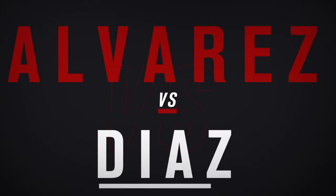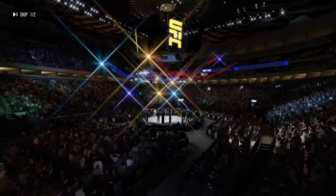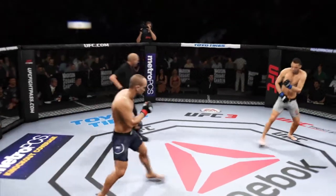It is a lightweight bout between Eddie Alvarez and Nate Diaz. You ready? You ready? Here we go.